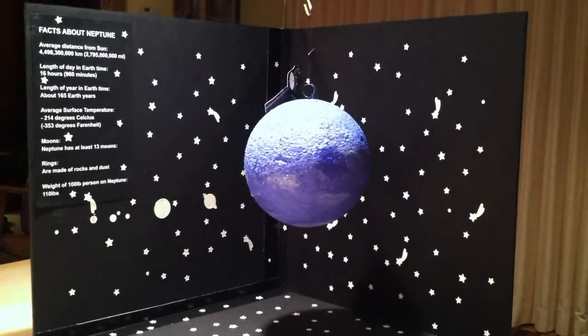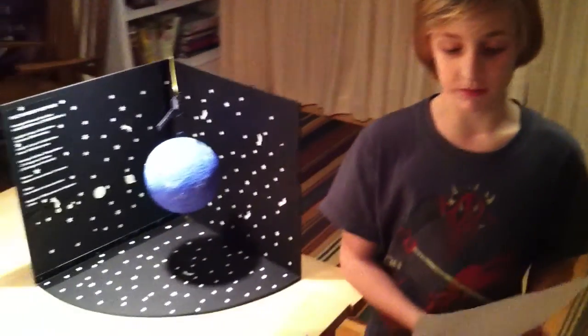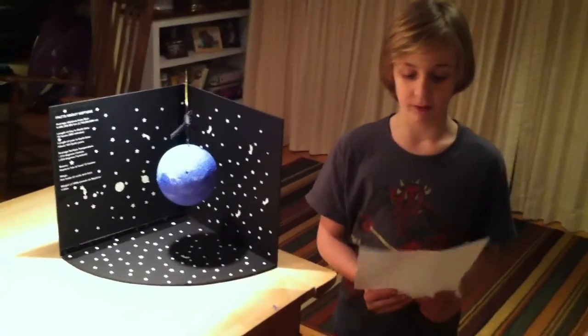Neptune's equatorial diameter, the distance around its equator, is 30,775 miles, or 3.883 Earths. Neptune has wind speeds of up to 1,200 miles per hour.